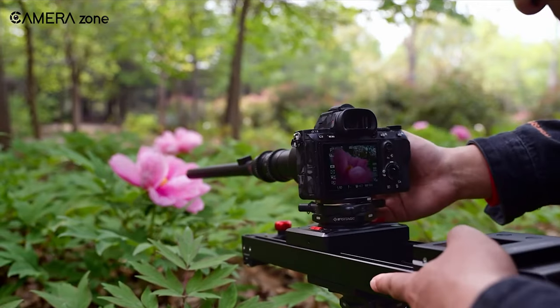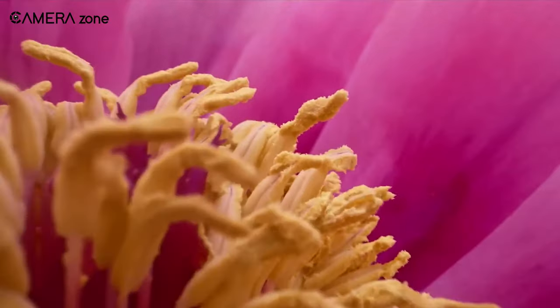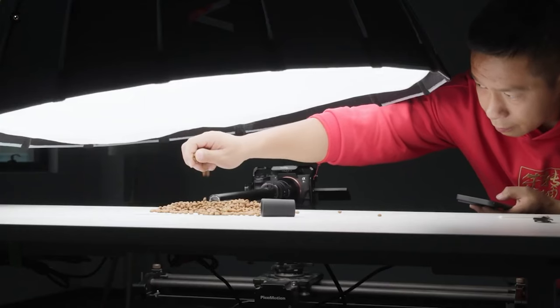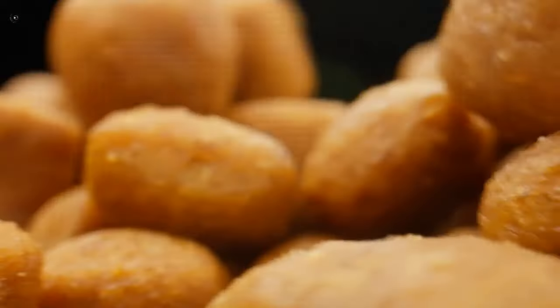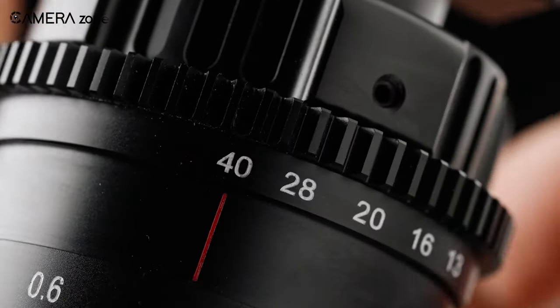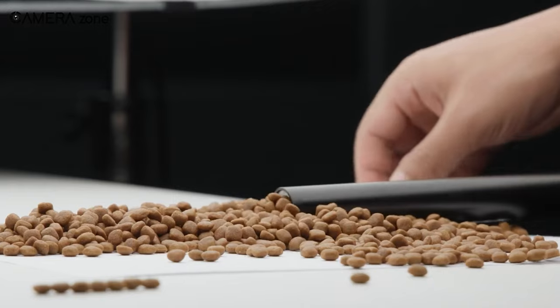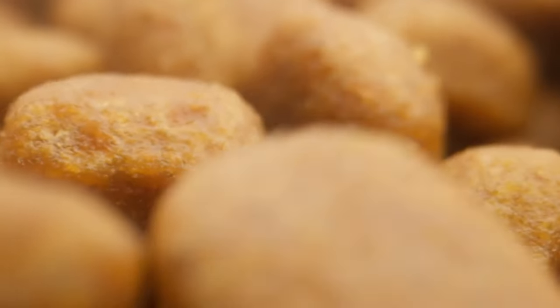We're also excited by its longer 4 to 4.5cm working distance range. This is the space between the front of the lens and the tiny subject. Its extra breathing room will make it easier to maneuver lighting and position subject matter while maintaining the ideal focal length for sharpness. It's a major upgrade over macros with working distances of just 2cm or less.